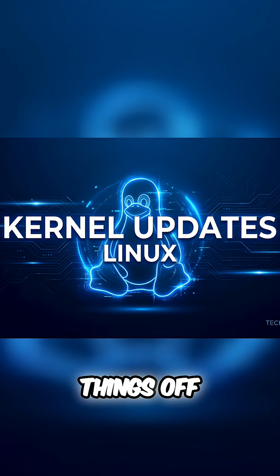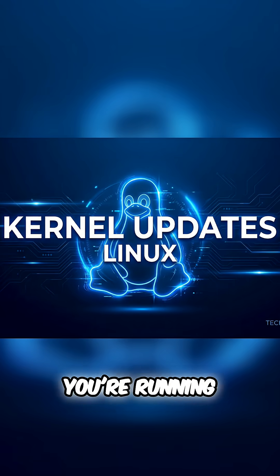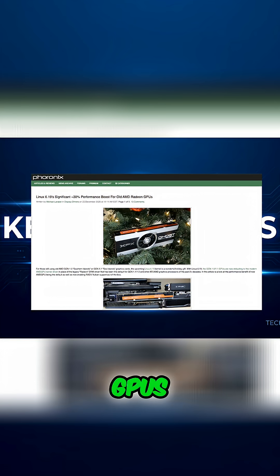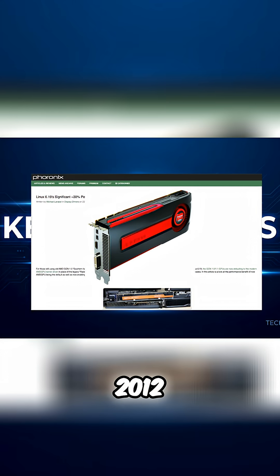Alright, let's kick things off with the kernel — and this is a big one, especially if you're running older AMD hardware. Phoronix reports that Linux kernel 6.19 is bringing a massive performance boost to older AMD GPUs. We're talking GCN 1.0 and 1.1 cards — think the Radeon HD 7000 series. These are cards from 2012, and they're about to get a new lease on life.